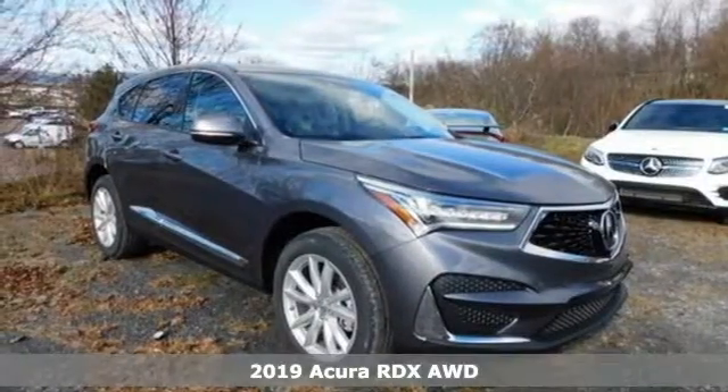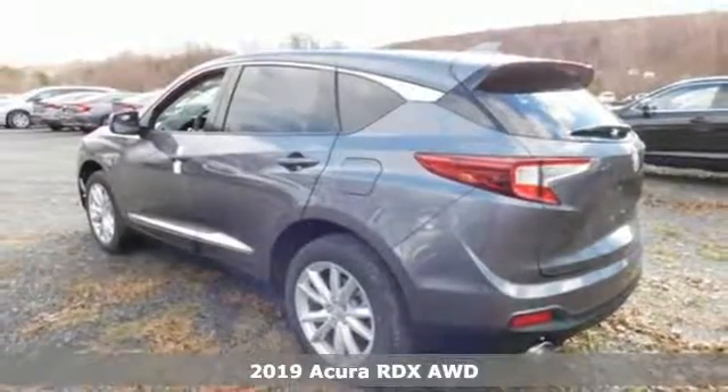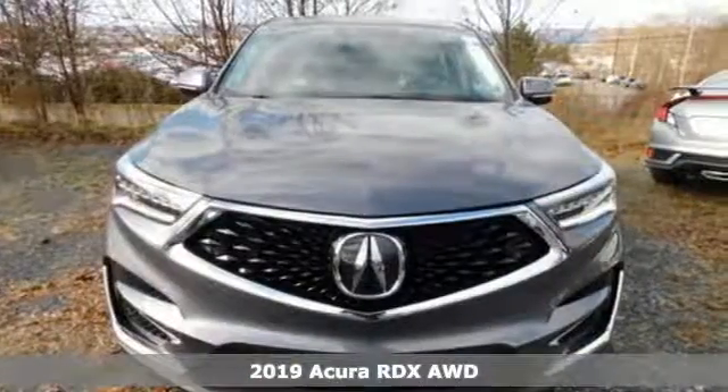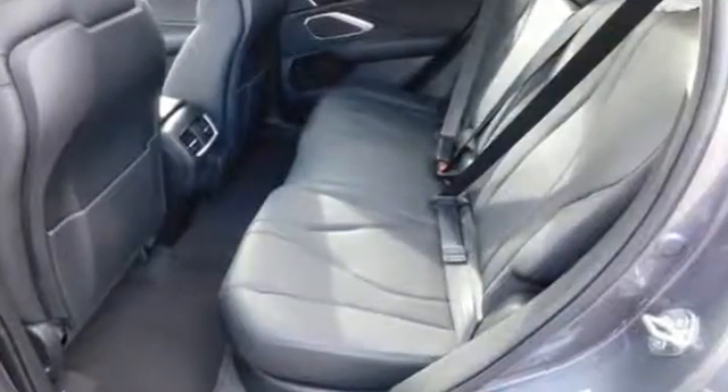Here's a new 2019 Acura RDX. It provides the comfort and luxury of a large SUV with the moves and fuel economy of a small one. And with features like these, every drive is a pleasure.